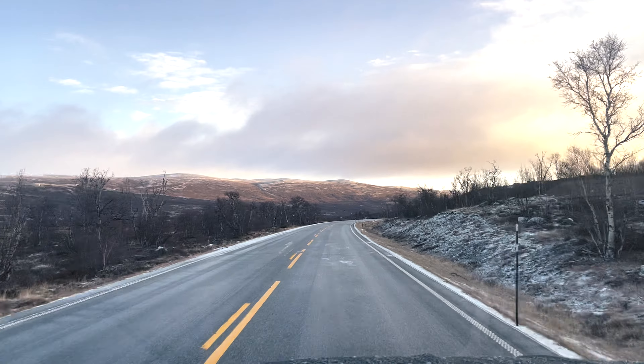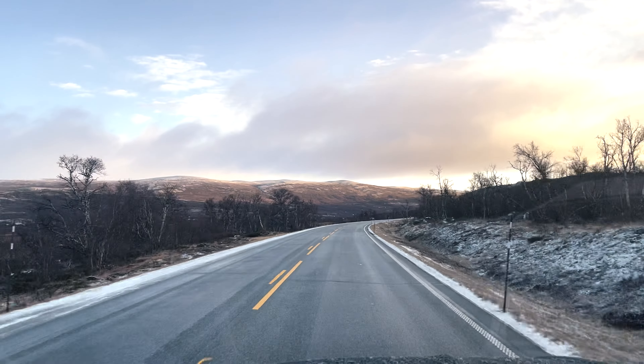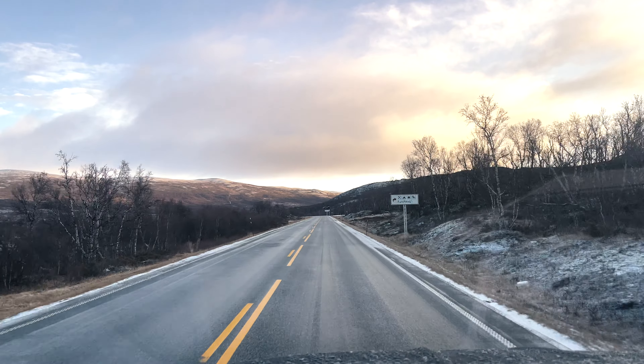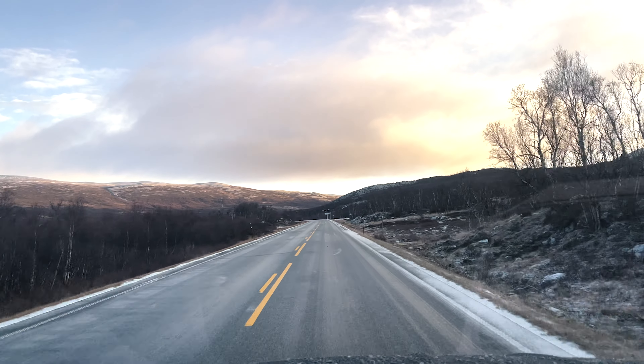We woke up bright and early on day four of the road trip and made the short drive out of Donbass to Snøhetta Mountain Viewpoint, a location Dan wanted to show me before we finally headed off towards Lom.